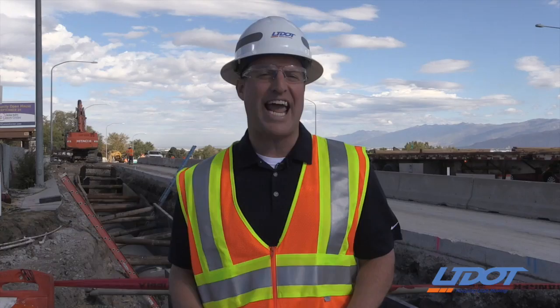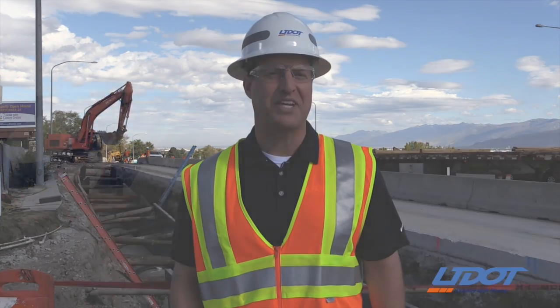For information on these and all other UDOT construction projects, please visit our website, udottraffic.utah.gov, or you can download our free UDOT traffic app.